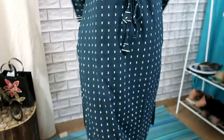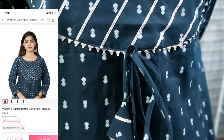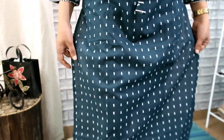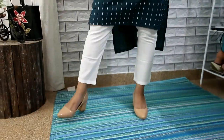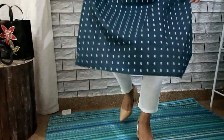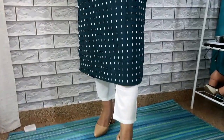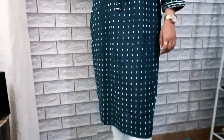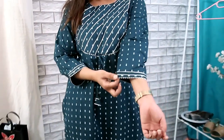On the front you will have a dori, and you will have white prints on the shirt which you can see on the dress. There are sleeves as well, which gives a good look. The trousers have a very good fitting and are also very comfortable. On the back, you will also have the same prints on the shirt — the color, design, and the overall look is very beautiful.